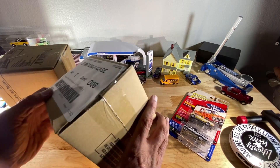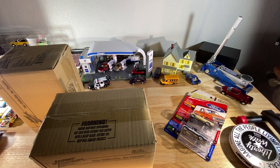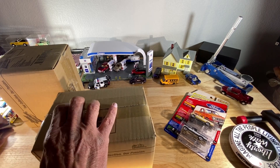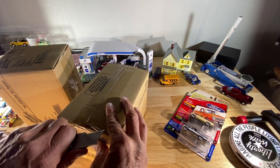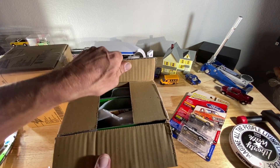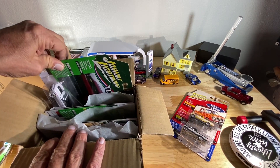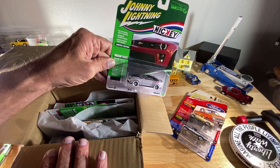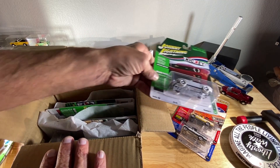Now let's get into the sealed cases and see what's in them. Maybe we had a white lightning — we're gonna find out together. Oh look at that, we got one guys! Got a white lightning of the old Camaro — the Nikki Camaro. How spanking cool is that, first one out of the box!